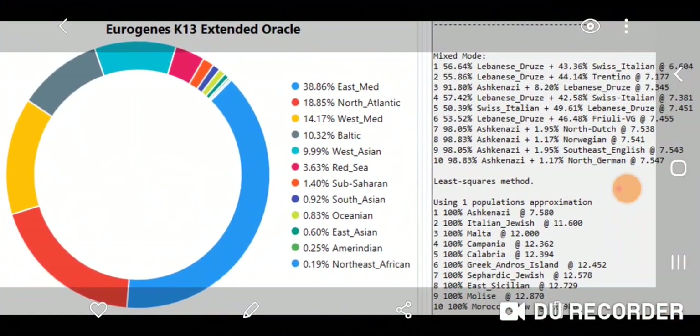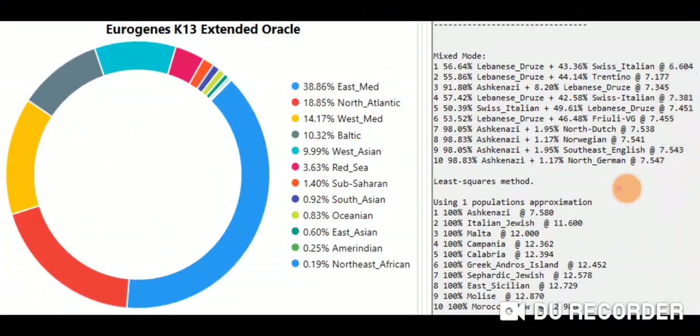I just want to quickly go over some of my results. Here's what the Eurogenes Extended Oracle shows: 38.86% East Med, which is a few percentage points higher than my original Ancestry DNA upload.